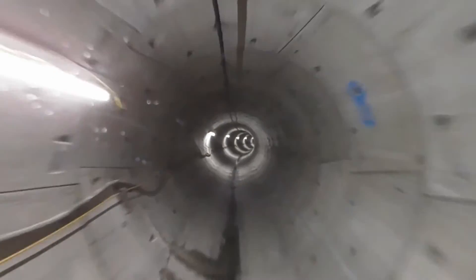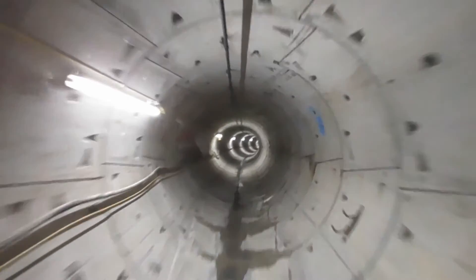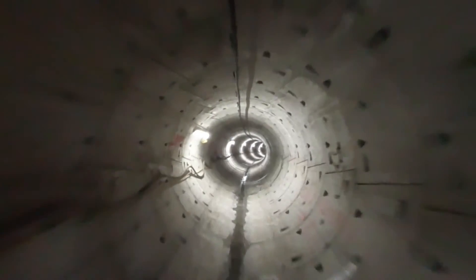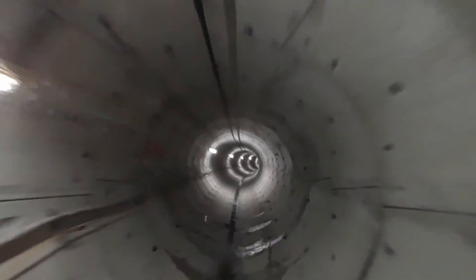All that remains is for the cables to be laid, and in summer 2017 this new electricity superhighway will go live — another example of a sizeable investment by UK Power Networks in ensuring London's increasing power needs are being met.